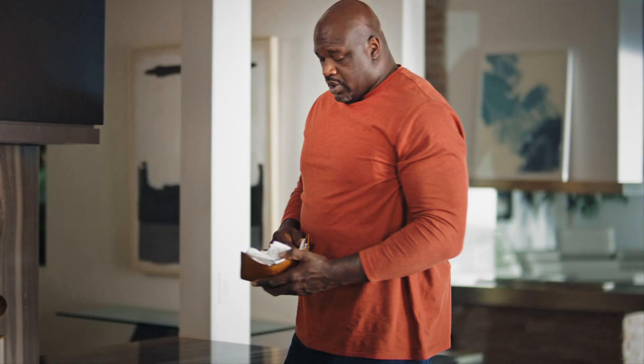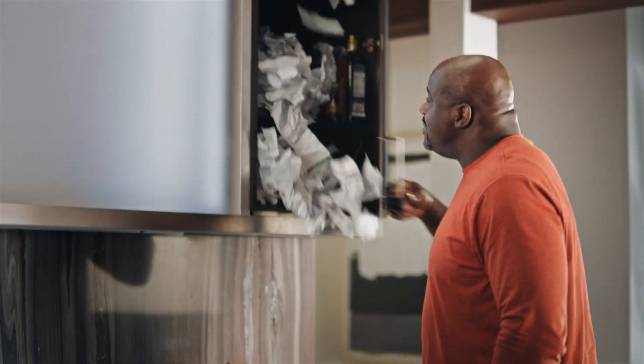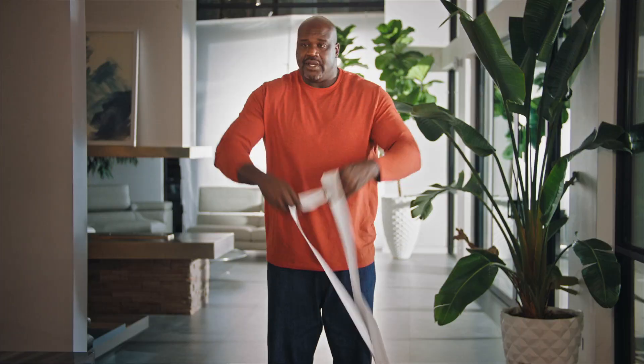Where is that remote? Receipts. More receipts. Are your receipts everywhere except where they should be?